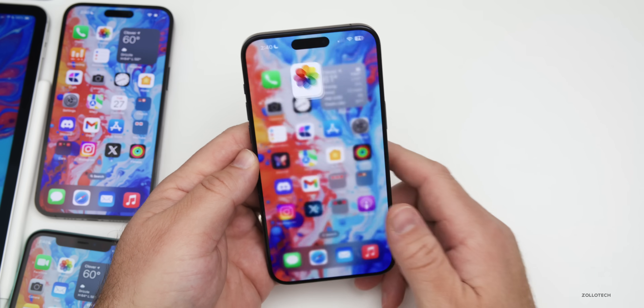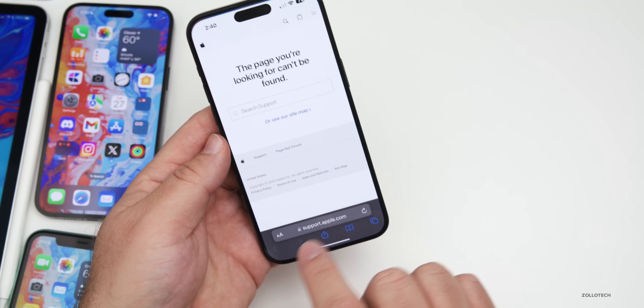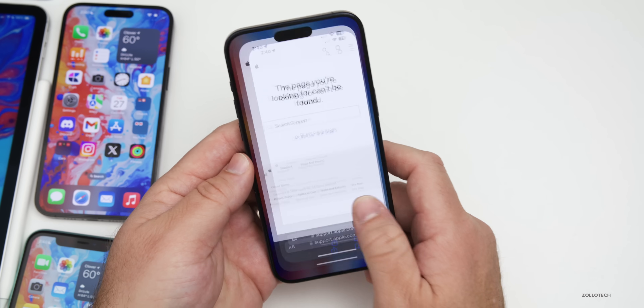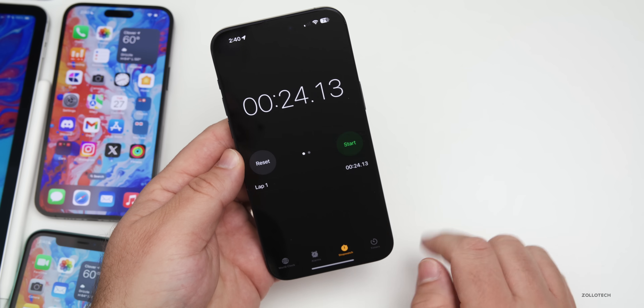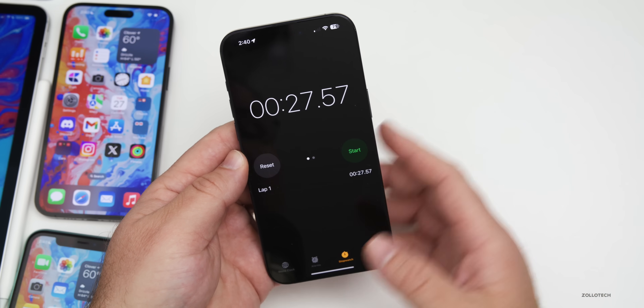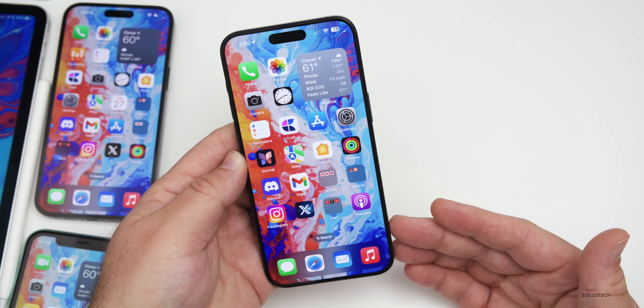Apple removed a few things and hasn't brought them back in this update. One was the wider bar at the bottom for the address bar in Safari. They also removed a stopwatch live activity that hasn't been brought back yet — if you went into the Clock app, started the stopwatch, and slid home, it would go up to the Dynamic Island as a live activity. Hopefully they'll bring that back, maybe with iOS 17.5.